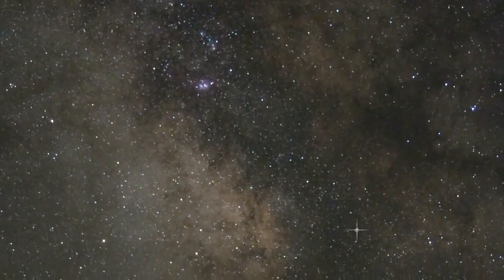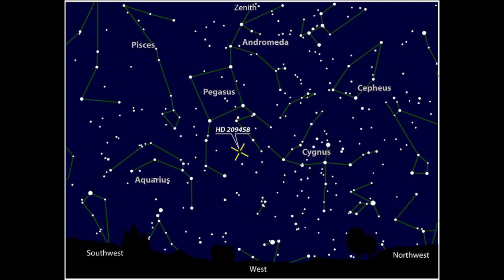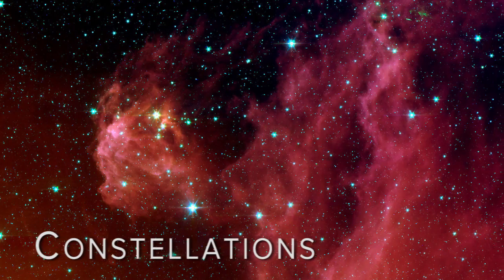Ancients had a close relationship with the stars. Just look at the stories they told about the stars and how they saw pictures when they looked up at the night sky — pictures they named like Orion or Cassiopeia, Scorpio or Pegasus. Today, we call those star pictures constellations.